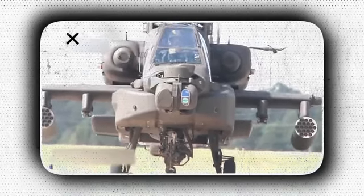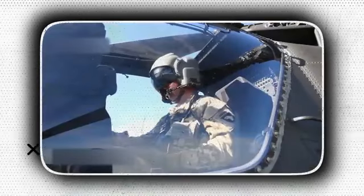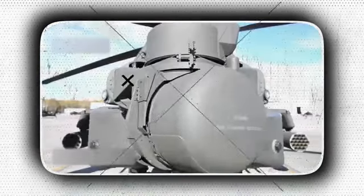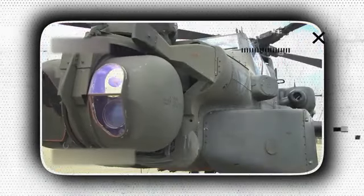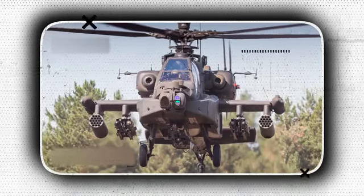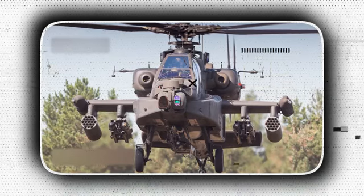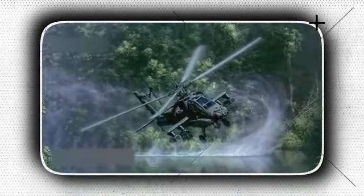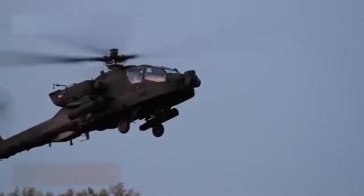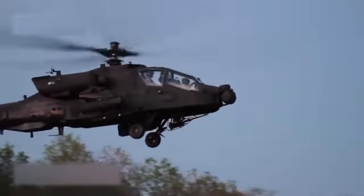Formerly known as the AH-64D Block III, it was renamed the AH-64E Guardian in 2012 to reflect its enhanced capabilities. Improved digital connectivity, the joint tactical information distribution system, more powerful T700-GE-701D engines with upgraded face-gear transmission to accommodate more power, the ability to control unmanned aerial vehicles, full IFR capability, and improved landing gear are all available on the AH-64E. New composite rotor blades underwent successful testing in 2004 and increased cruising speed, climb rates, and cargo capacity.